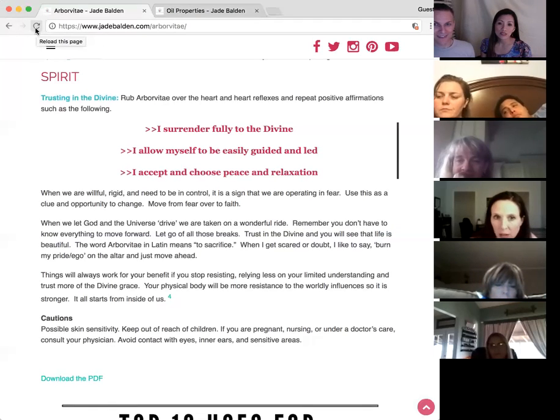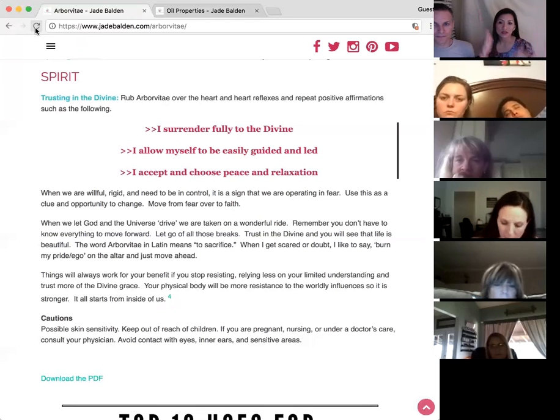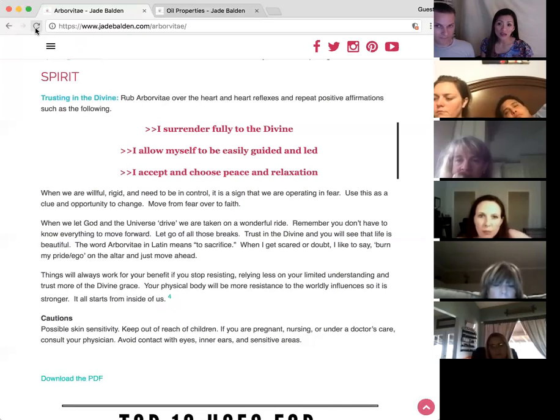It's about letting go of willfulness and rigidity, because we rely on our own limited understanding and it doesn't get us very far. It doesn't help us become giants. With God, Arborvitae helps us. I really like the Latin meaning of Arborvitae — it relates to sacrifice. You sacrifice your will and stop resisting basically.